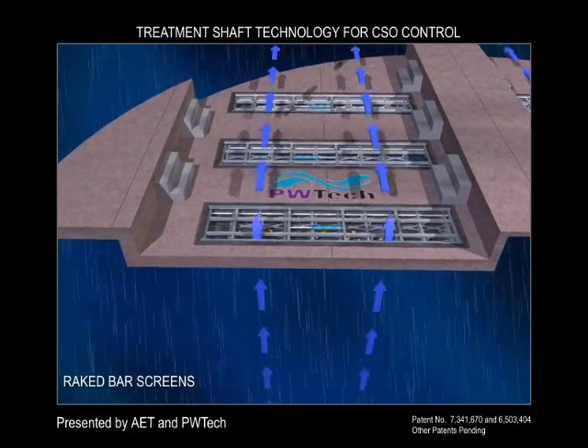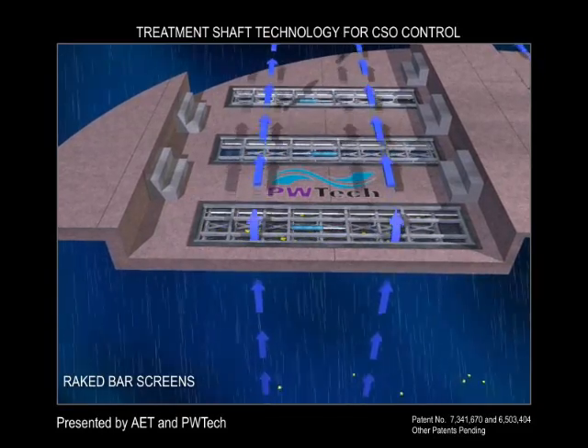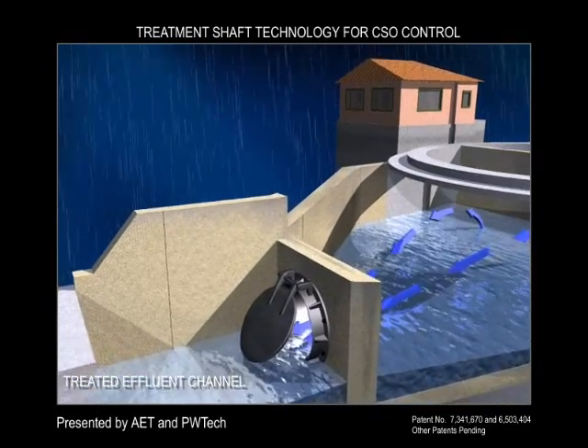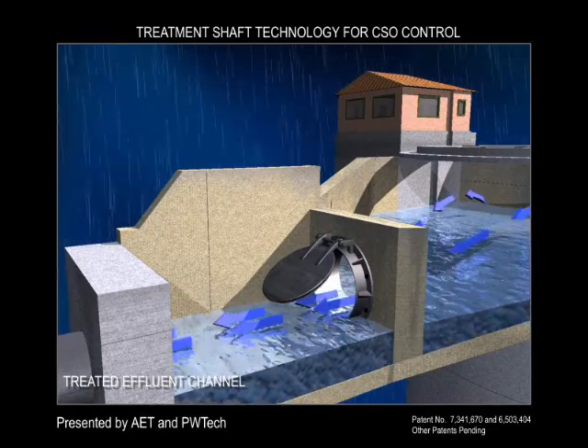The horizontal orientation of the screens results in equal loading across the surface, and all maintenance can be performed from the topside. The screening and disinfection process is only used for storms that will exceed the first flush capture capacity of the shaft.